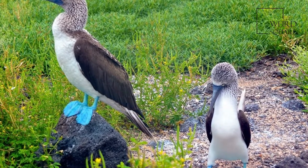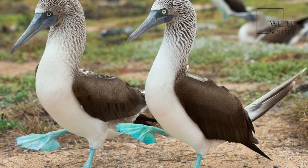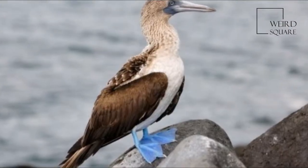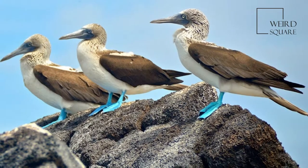The blue-footed booby, Sula nebulii, is a marine bird native to subtropical and tropical regions of the Eastern Pacific Ocean. It is one of six species of the genus Sula, known as boobies.